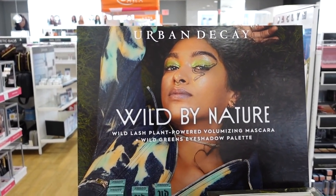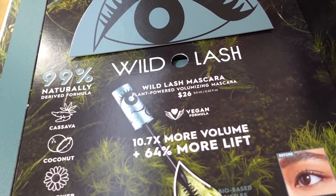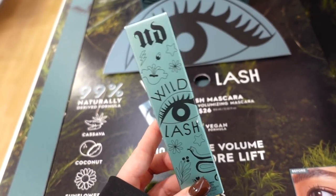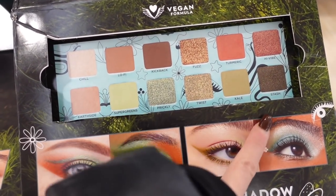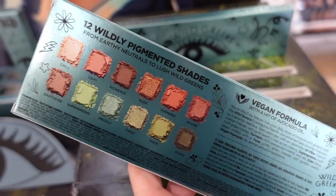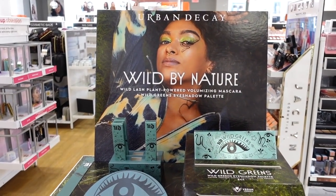This is so exciting — I did not expect to see this in store! This is the brand new Wild Greens palette by Urban Decay. The display is so cool. First up, they have the Wild Lash mascara with coconut, sunflower, avocado, minerals and other goodies — it says 99% naturally derived, retailing for $26. The palette has nice neutral shades and greens. Green is one of my favorite colors to wear. It's $44, and I put one in my basket!